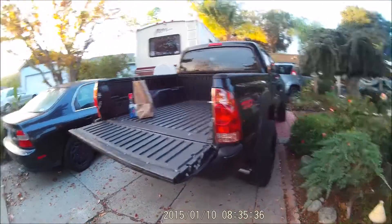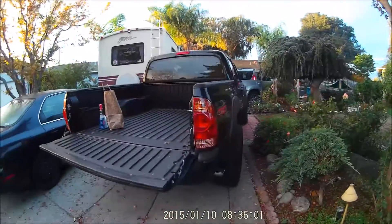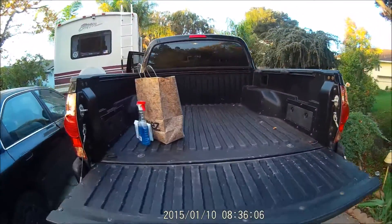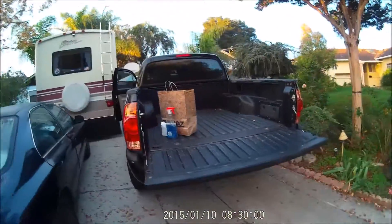Alright guys, a lot of you may not have expected this, but I got a truck. I got it last night in the dark and drove it all the way from San Bruno to my house in Cupertino, which is like 50 miles. Anyway, it's here and this is the first time I'm seeing it in daylight in person, and it is just honestly beautiful looking. Let me give you a shot of the front here.